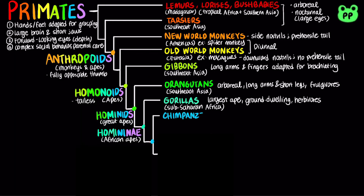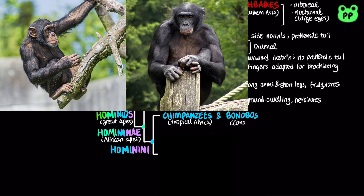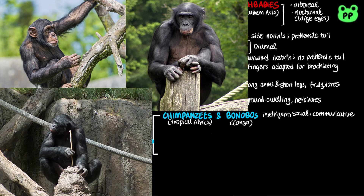The group of apes most closely related to humans are chimpanzees and bonobos, which belong to the clade hominidae. Chimpanzees and bonobos are intelligent, communicative, and social. They have been found to use tools for hunting and foraging. They are omnivores with more than half of their diet consisting of fruits.